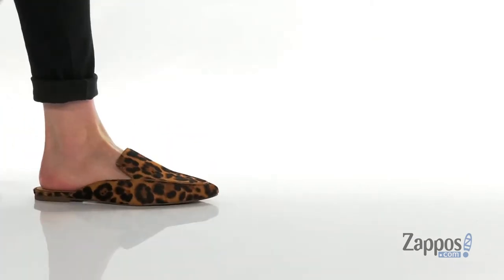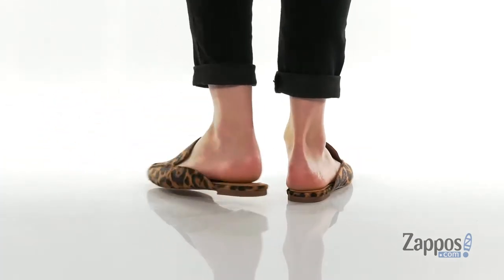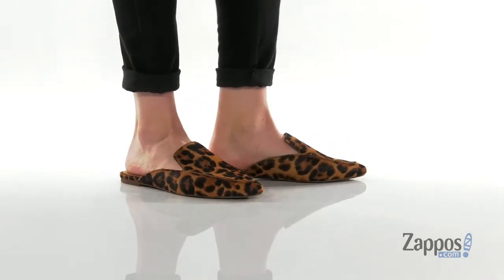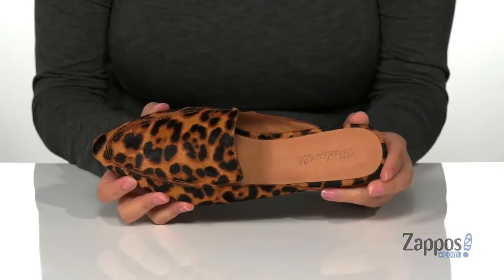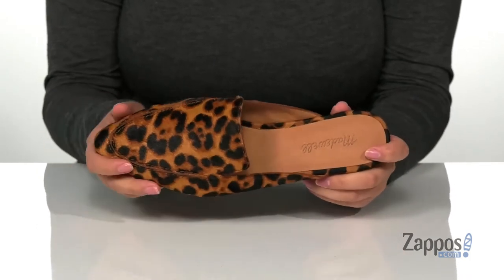Hey y'all, it's Katerina from Zappos, and I'm gonna show you this style by Madewell. These slip-on shoes have a hair calf upper with a really fun animal print and a leather inner lining that has a smooth finish. The footbed is lightly cushioned for comfort, and these have a trendy pointy toe silhouette.